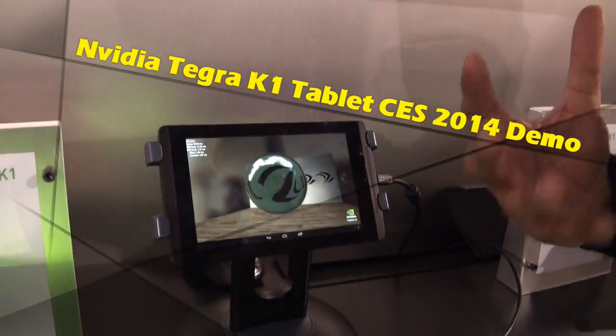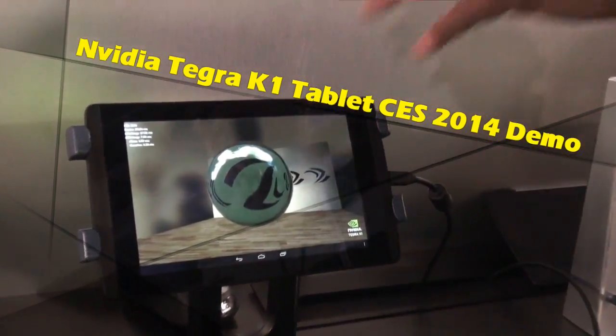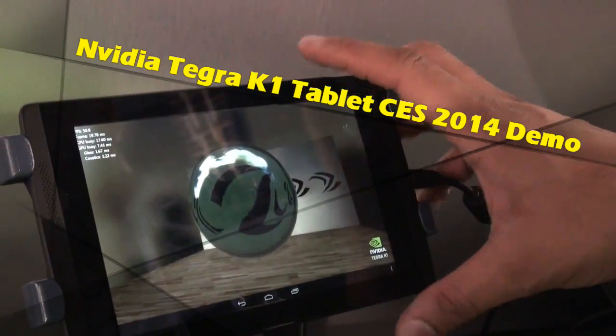Hi guys, this is Thunder E from Board of Work. We're looking at the NVIDIA Tegra K1 reference design tablet.